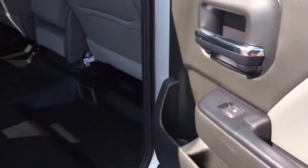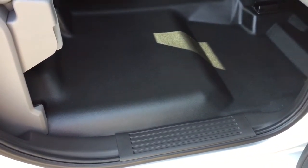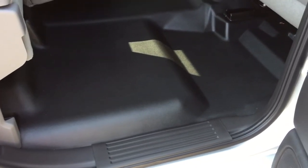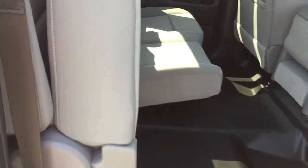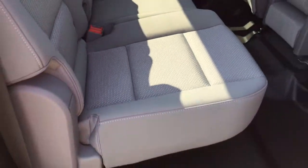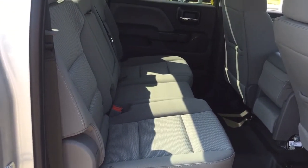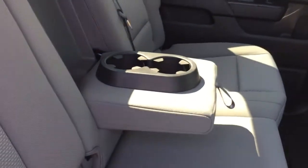Nice deep tinted glass keeps things cooler on those hot summer days. You've got rubberized flooring that's so easy to maintain — dirty work boots, a camping trip — just sweep it out or grab a damp cloth and you are good to go. To put this back in position for your passengers is simple: just grab a hold and pull down with one hand.